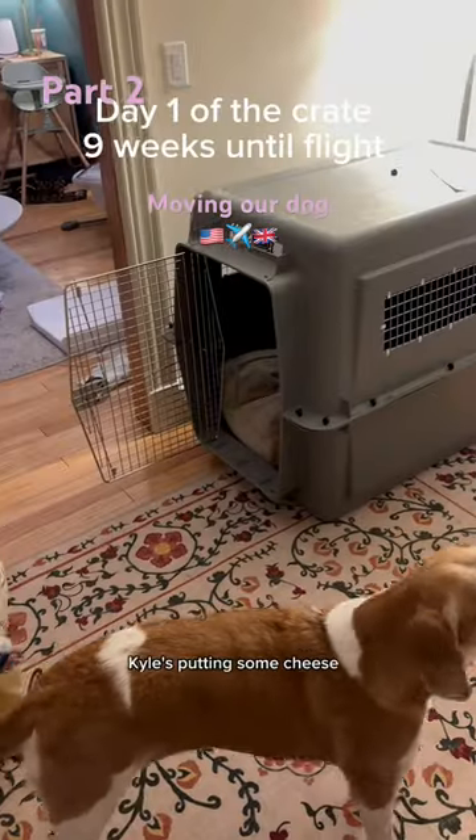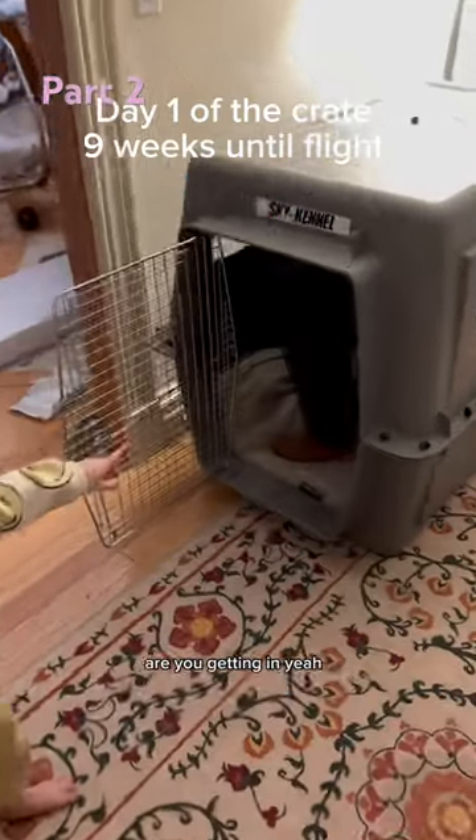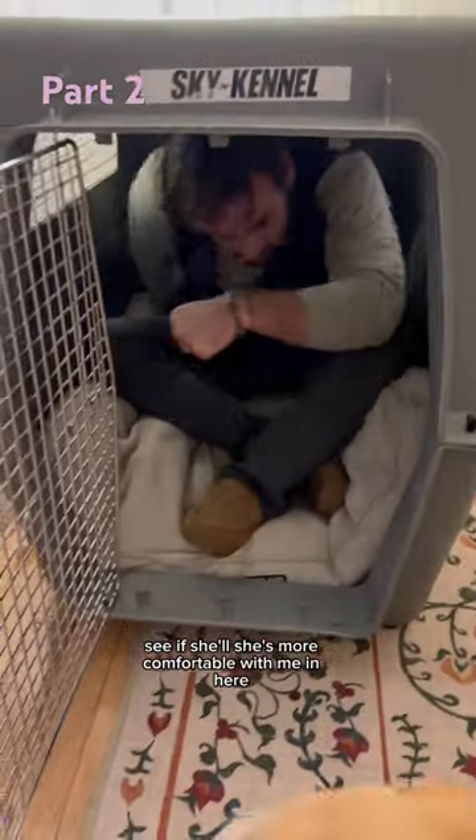This is how it all started. Kyle's putting some cheese in — we're seeing if she'll be more comfortable with it.